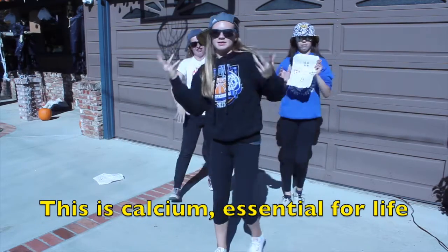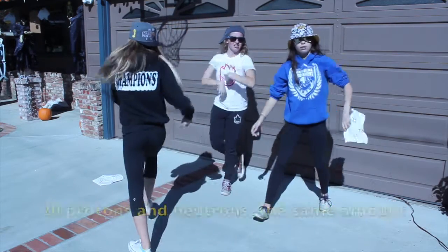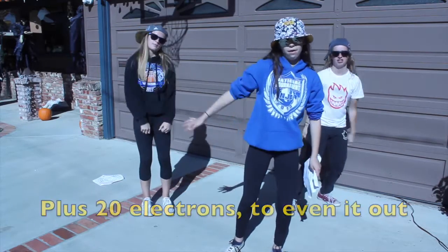This is calcium, essential for life, found in milk and all natural life. 20 protons and neutrons, the same amount, plus 20 electrons to even it out.